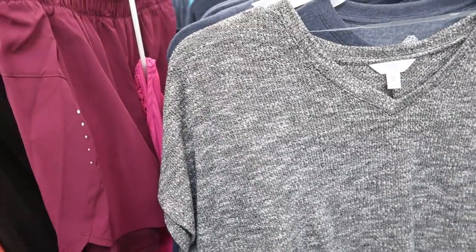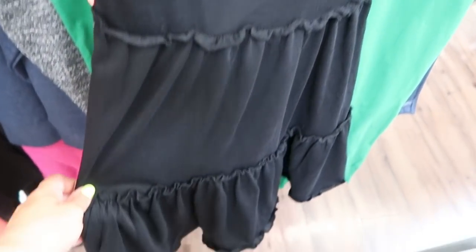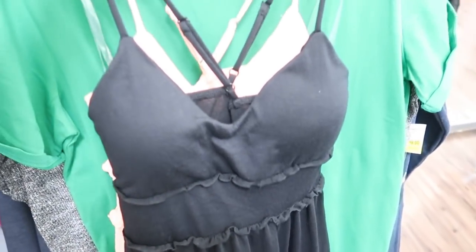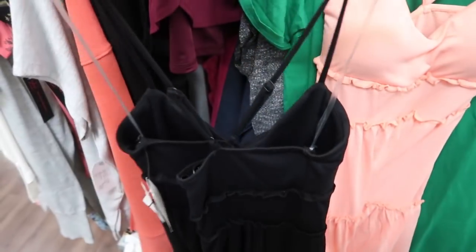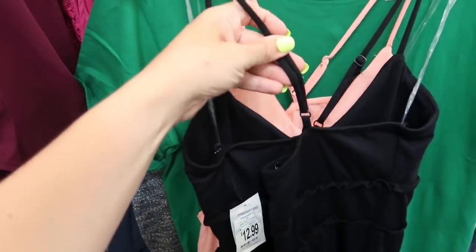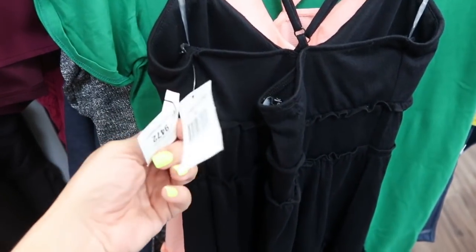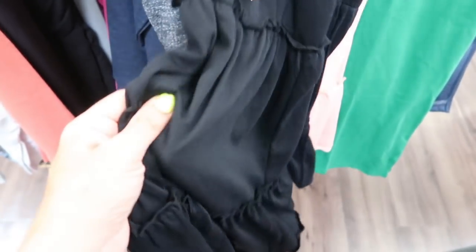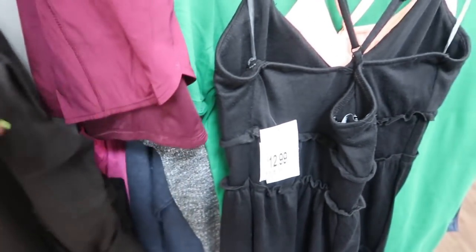I'm also seeing two of these Derek Hart little tier dresses. There is some padding in the top, ruffles throughout and at the bottom. It comes in black and also in coral. The back makes a little crisscross with adjustable notches. These are $12.99. The material feels a little cheap to me, but for $13 it's not bad.